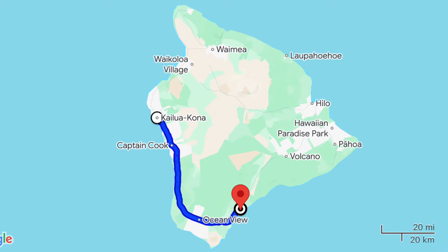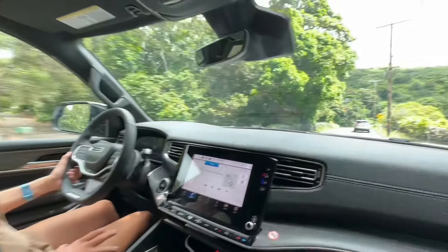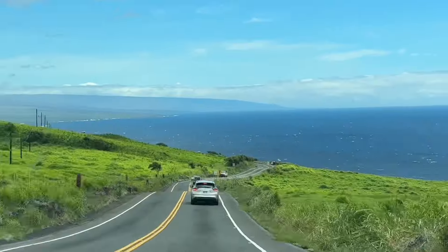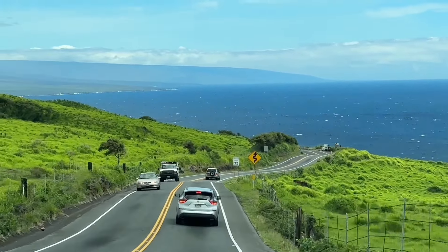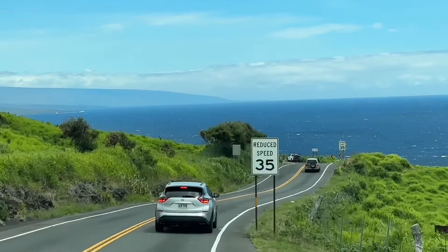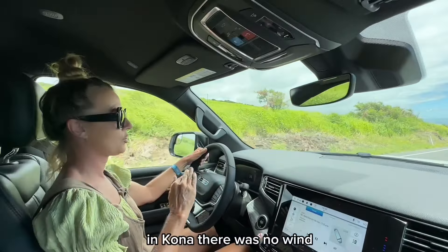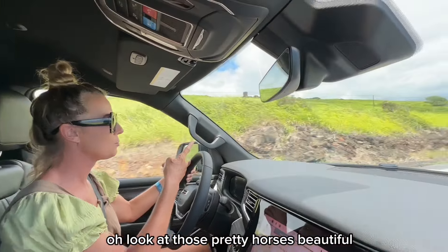We're going to the most famous black sand beach on the island. It doesn't feel like you're on an island over here — it kind of feels like you're driving on the California coast. This is the most beautiful part of the road in my opinion. In Kona there was no wind, but we're getting to the east side of the island. Oh, look at those pretty horses!